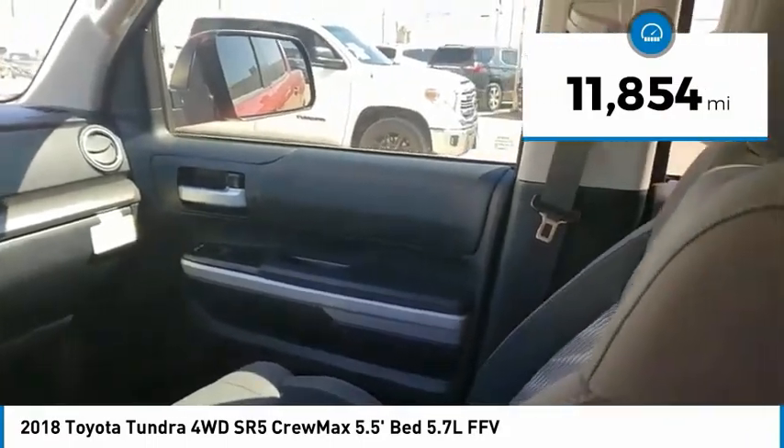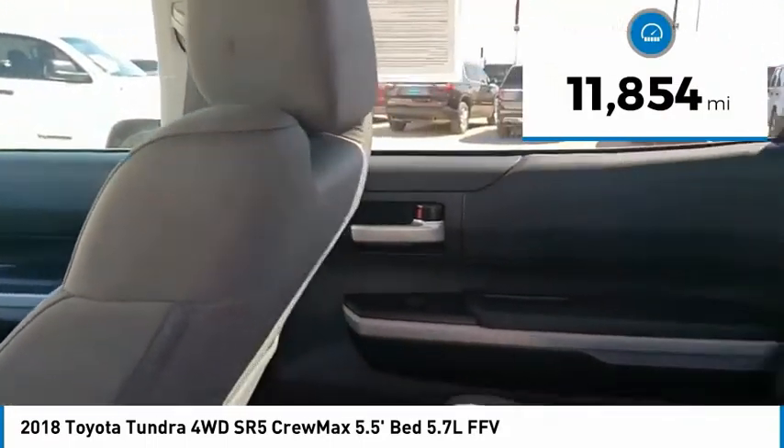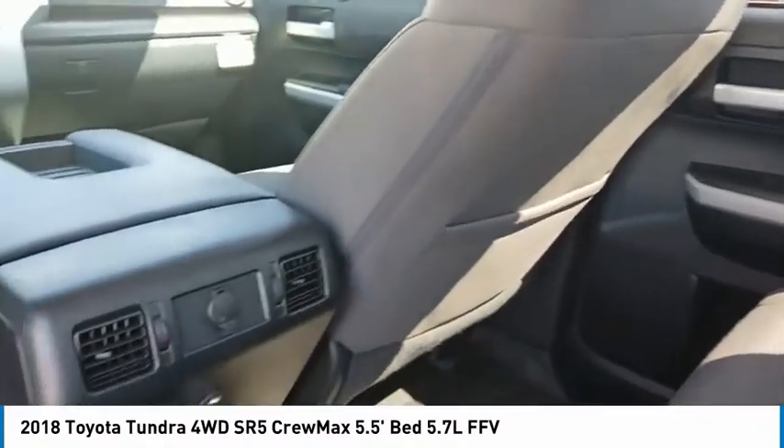This vehicle has less than 15,000 miles. Drive away with a great deal on this vehicle. Call or stop in today.